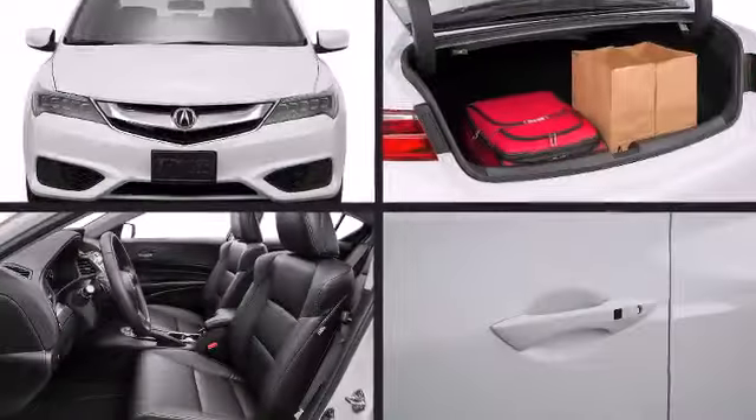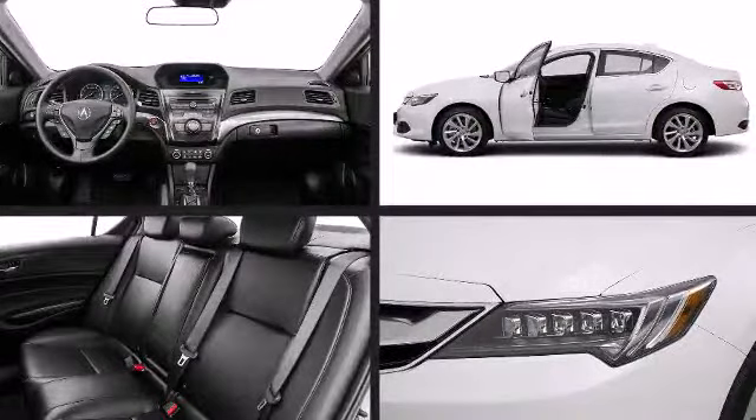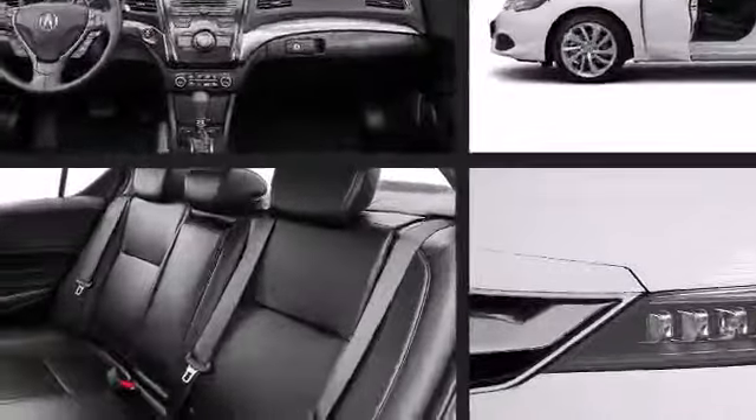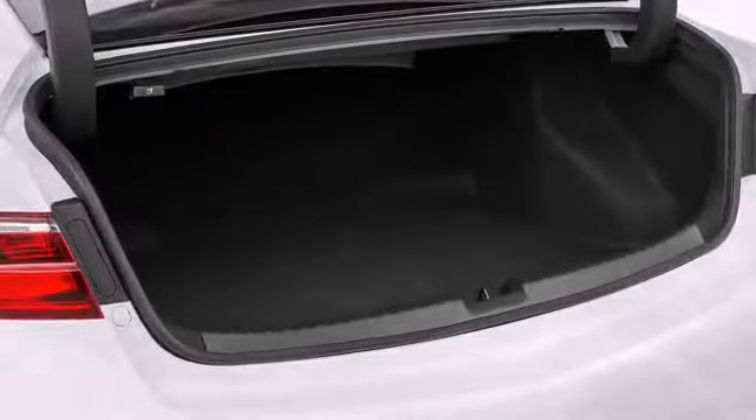Acura sought the perfect combination of luxury, comfort, and safety in designing the interior. The following features are included: delay off headlights, speed-sensitive wipers, and cruise control.